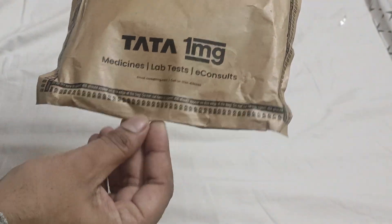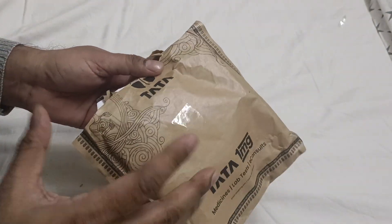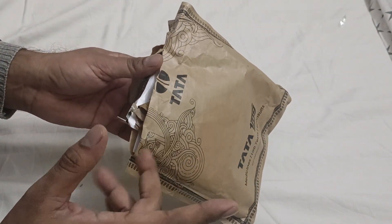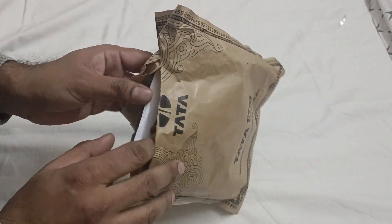I wanted to do the unboxing of 1mg — the medicine that I got. I got it for a good price, though I would normally get it in a store. But the best part was that they did not charge for transportation.